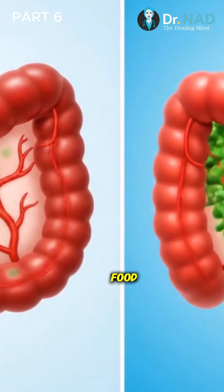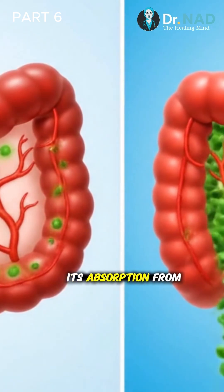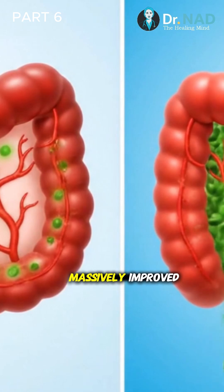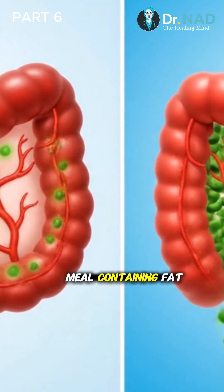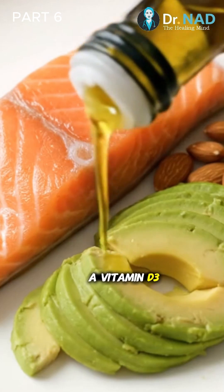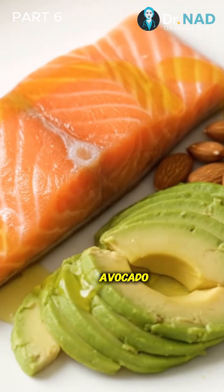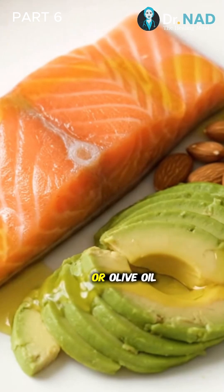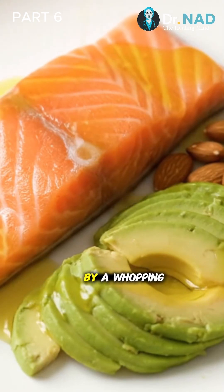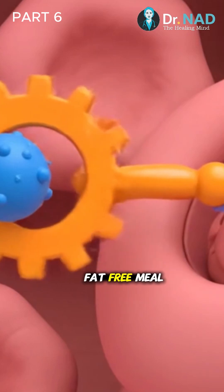First, enhance absorption with food. Since vitamin D is a fat-soluble vitamin, its absorption from your gut is massively improved when you take it with a meal containing fat. One key study found that taking a vitamin D3 supplement with a fat-containing meal — such as salmon, avocado, eggs, nuts, or olive oil — increased its absorption by a whopping 32%, compared to taking it with a fat-free meal.